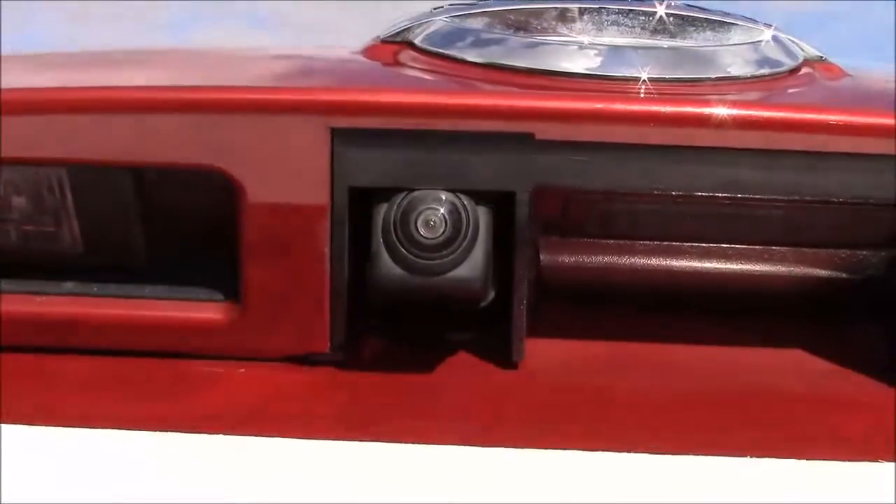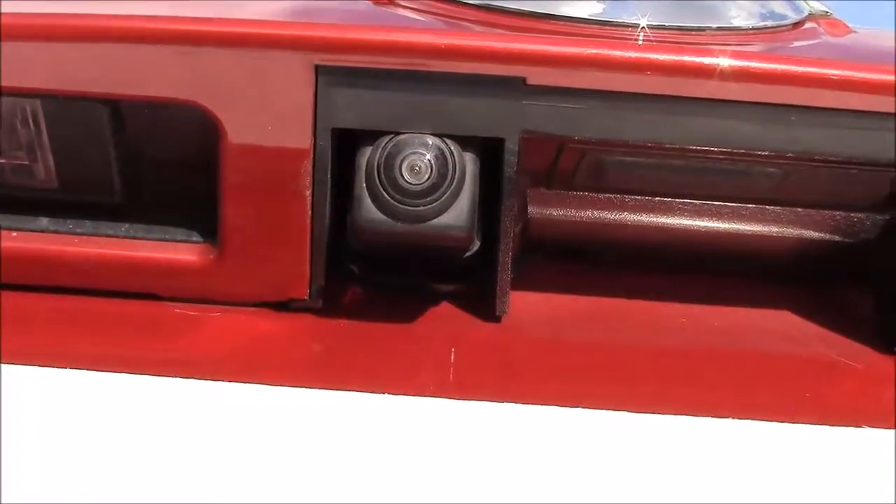Over at the tailgate, just underneath the lip here, you have a colour reversing camera which is displayed on the colour monitor on the centre console.